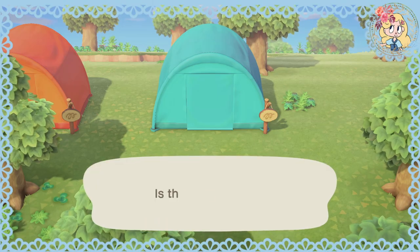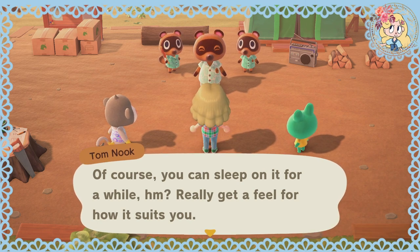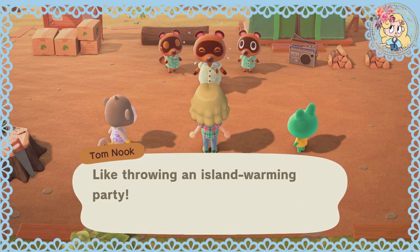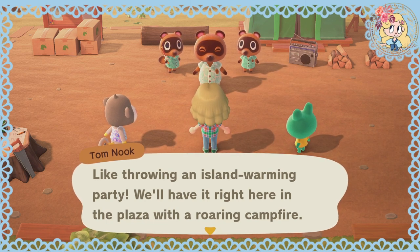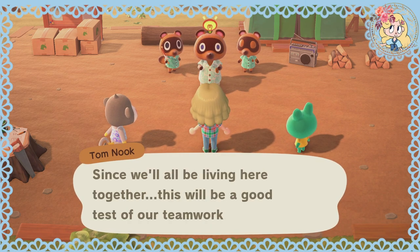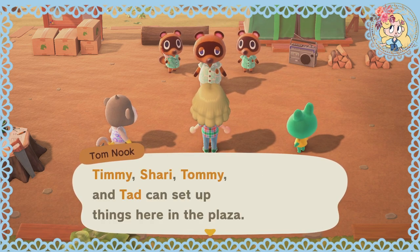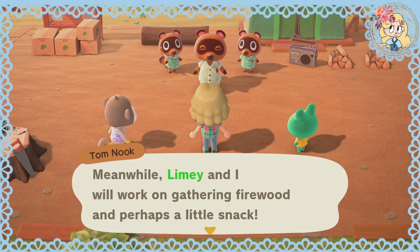Let's put that there, and then we'll put the others in a row as well. I think that is pretty much perfect, so let's get them moved in right there. Of course, you can sleep on it for a while — really get a feel for it, how it suits you. And with that taken care of, we can move on to more serious business, like throwing an island warming party! We'll have it right here in the plaza with a roaring campfire. Timmy, Shari, Tommy and Tad can set up things in the plaza. Meanwhile, Limey and I will work on gathering firewood and perhaps a little snack.